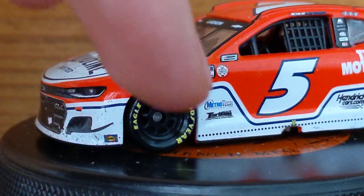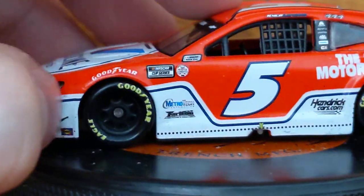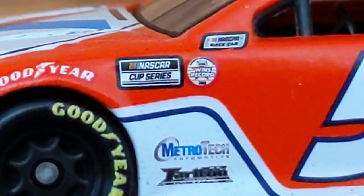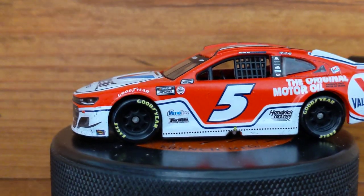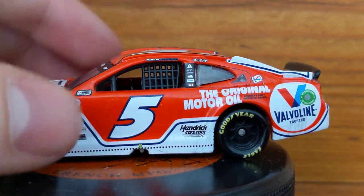On the corner here we've got Goodyear, Metro Tech, Tarleton & Son, and NASCAR Cup Series. Not sure what that one logo says right there — oh, that's the Hendrick Motorsports 269-win record. That's pretty cool; I didn't know they had that on there. Then there's number five, the original motor oil, Kyle Larson.